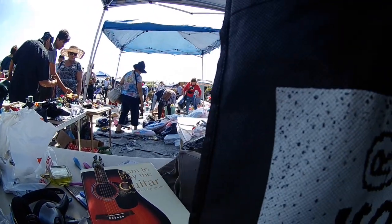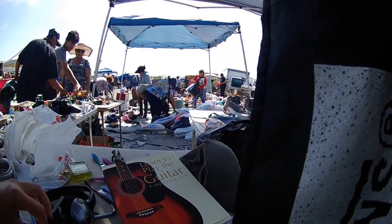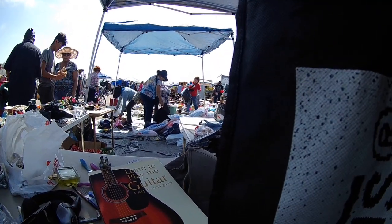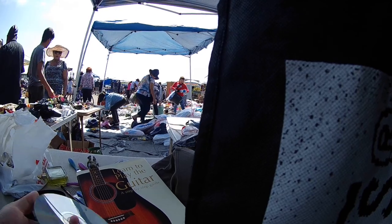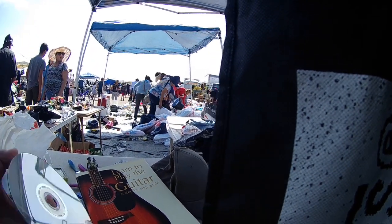Hey guys, my name is Tiffany and welcome to episode 78 of Flea Market Video Game Hunting. So I went on Wednesday and I didn't really find much. I found this Wii and Star Wars Battlefront 2 on the original Xbox.